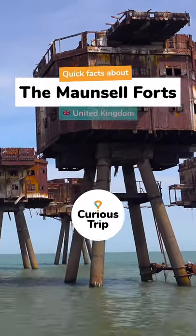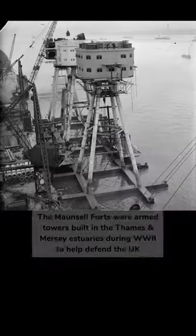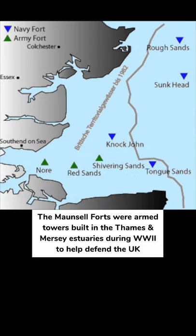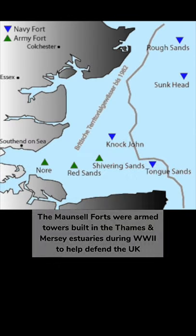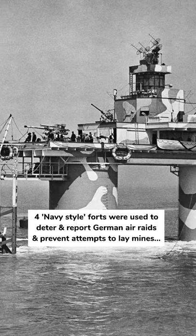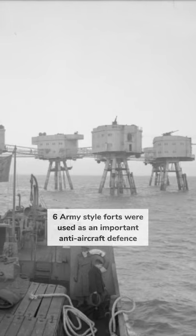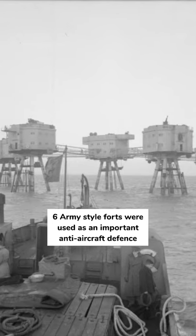Quick facts about the Maunsell Forts in the UK. The Maunsell Forts were armed towers built in the Thames and Mersey estuaries during World War II to help defend the UK. Four navy-style forts were used to deter and report German air raids and prevent attempts to lay mines. And six army-style forts were used as an important anti-aircraft defence.